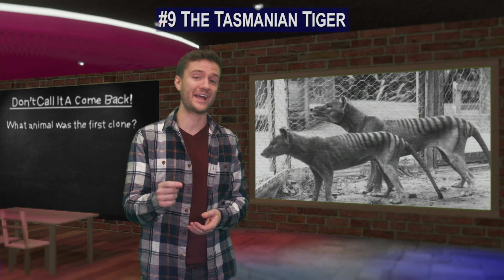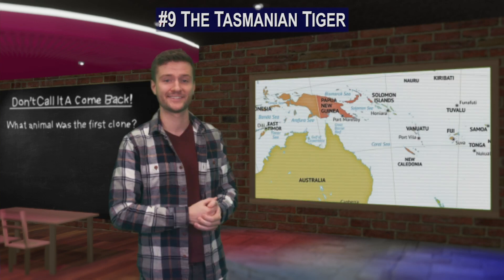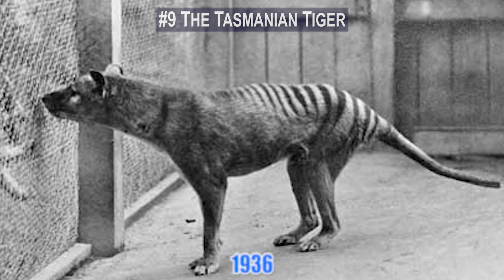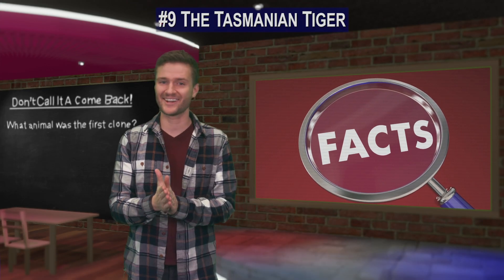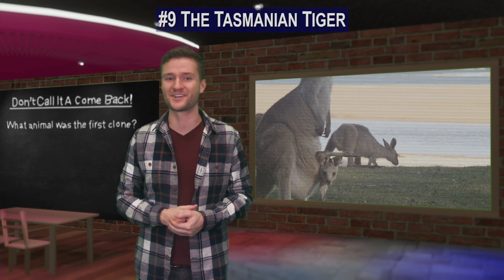Number 9. The Tasmanian tiger, also known as the thylacine, once lived across Australia and New Guinea. The last known tiger passed away in the Hobart Zoo in 1936. But the good news is that the Tasmanian tiger is on science's de-extinction list. Fun fact: the Tasmanian tiger was a marsupial, which means that they carried their young in pouches just like kangaroos.